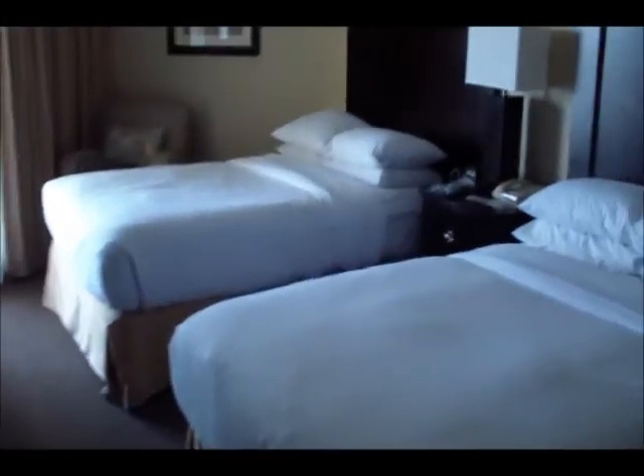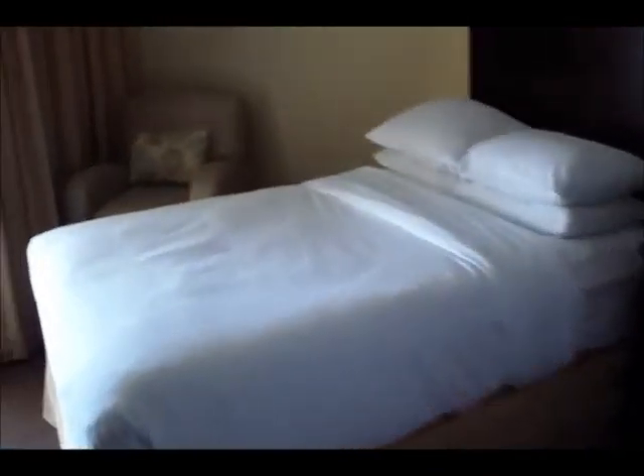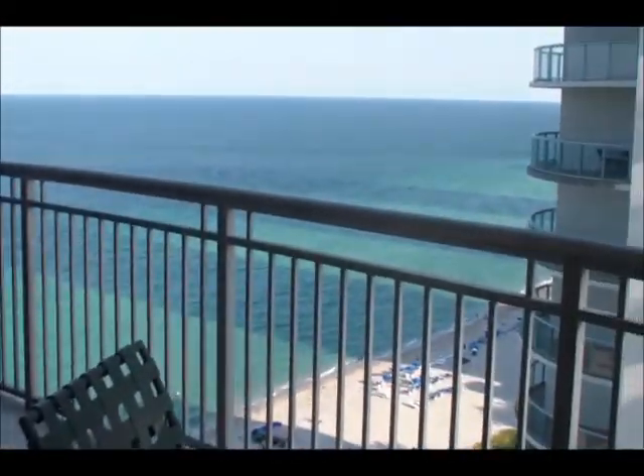This is the bedroom that we used this time. It has two queen-size beds, a really full walk-in closet which is awesome, a TV, and a chair. Let's go out on the balcony.